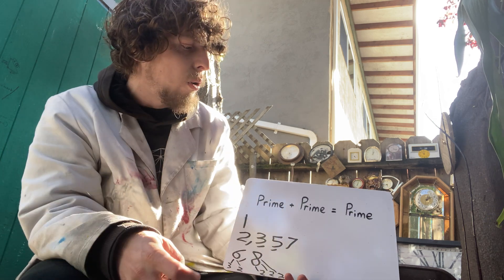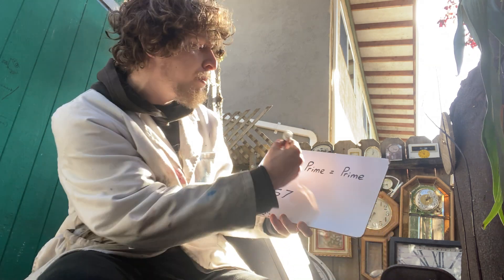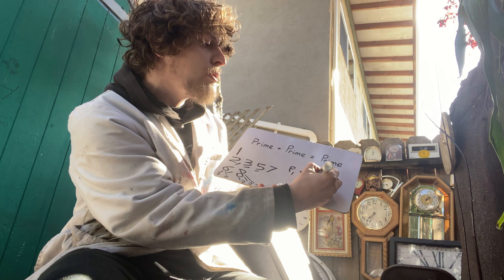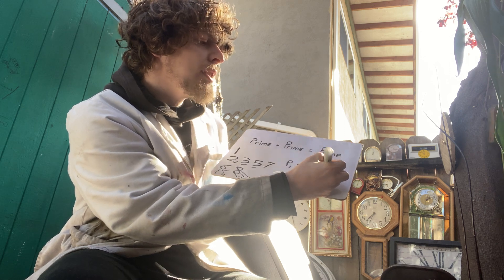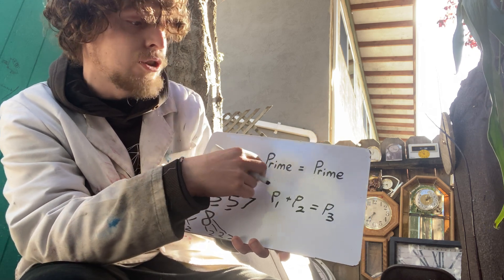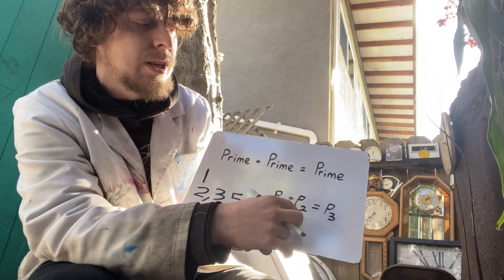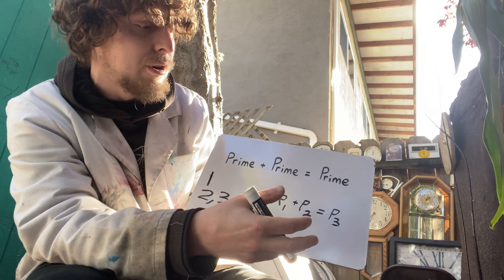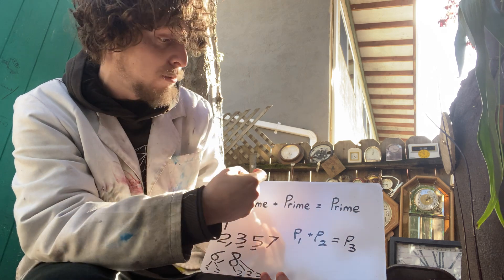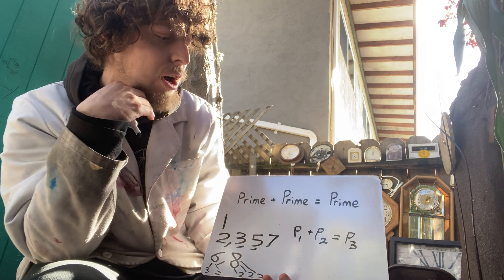So the only way for this to hold would be if they're three distinct or different primes. If we label them P1 plus P2 equals P3, we can see that we're also secretly figuring out when a prime minus a prime could be a prime — because if this is true, then P3 minus either of those primes would equal the other. So it's the same question, just juggled around: which possible primes can fit a trio like this?